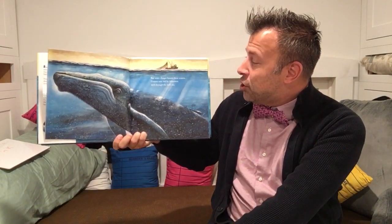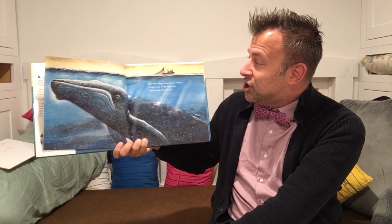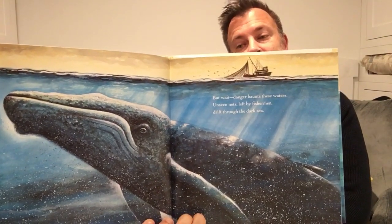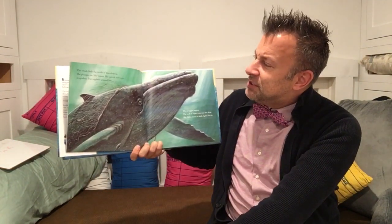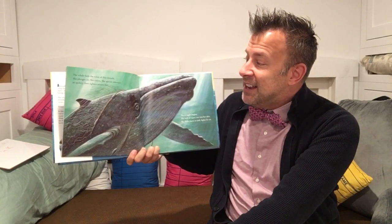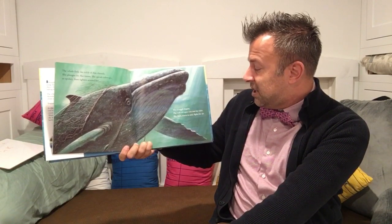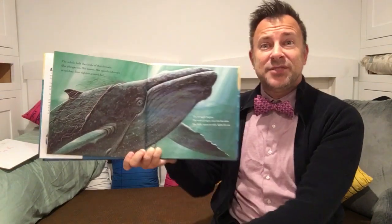But wait! Danger haunts these waters. Unseen nets left by fishermen drift through the dark sea. The whale feels the tickle of the thin threads. She plunges on. She tosses. She spirals sideways as spidery lines tighten around her. The struggle begins. The web of ropes cuts into her skin. She flails. Starts to sink. Fights for air.